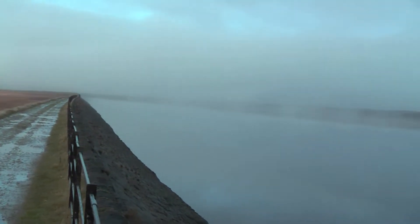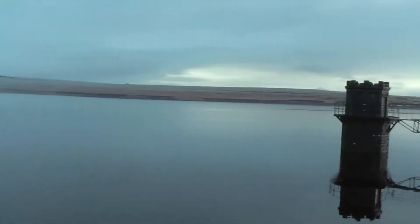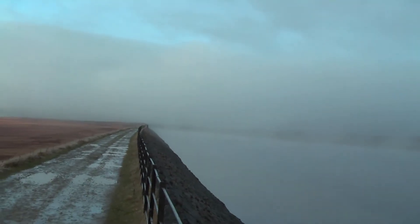This is Wallen Reservoir. It was built to provide water for the Rochdale Canal, which opened in 1804. And further down there, it goes to Wallen Drain, which takes the water to the Rochdale Canal.